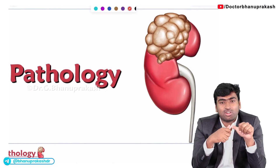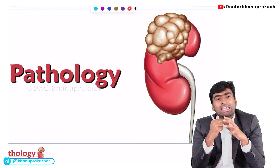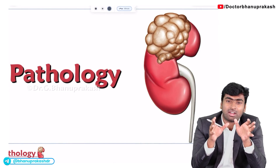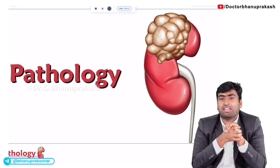Pathology is the combination of physiology and medicine — in between, pathology comes. There will be almost 13 to 18 questions, so roughly around 15 typical pathological questions will be there.